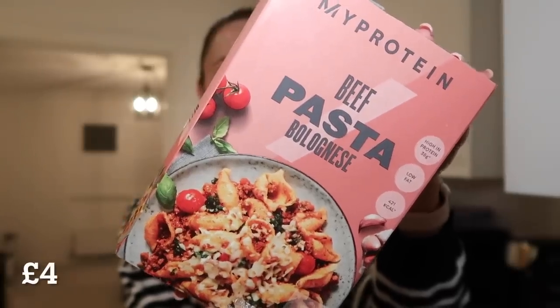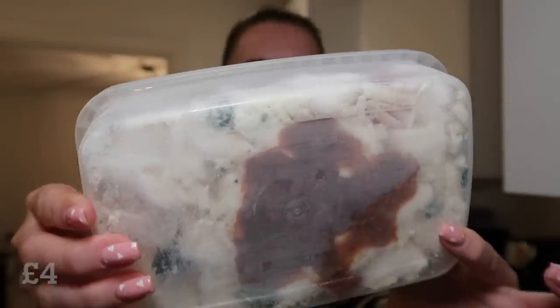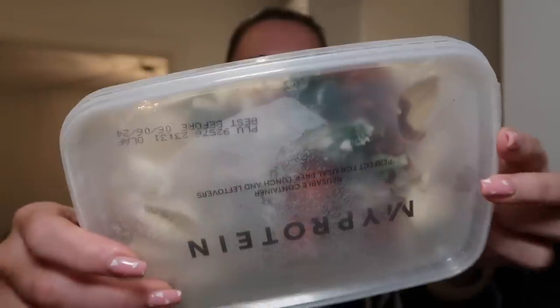Just to make you aware in case you don't want to see that, but for everyone else please keep watching. I hope you enjoy this one — if you do please don't forget to give it a thumbs up and subscribe if you're new here. Let's get on with the video. Meal number one: the beef pasta bolognese. Here's what the packaging looks like. The sauce looks evenly distributed. This has 38 grams of protein and is 421 calories.